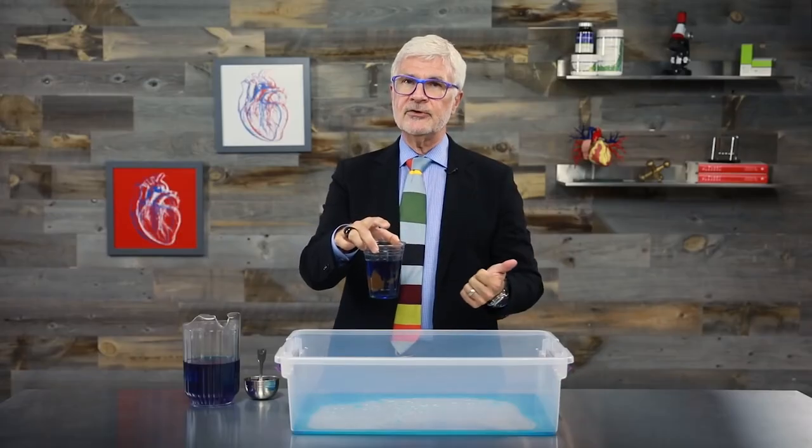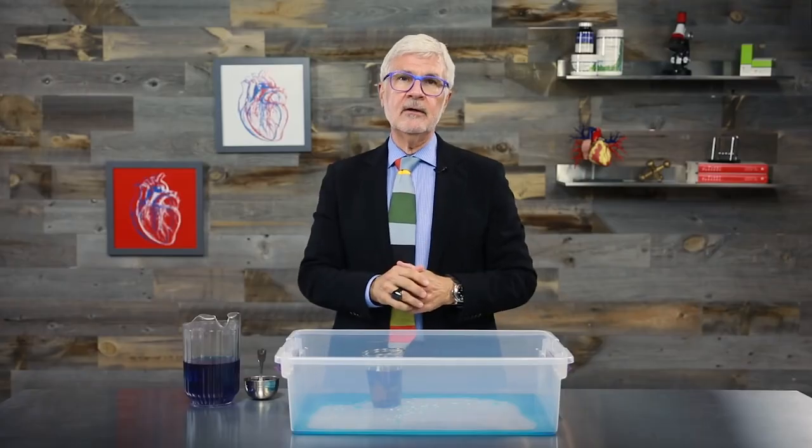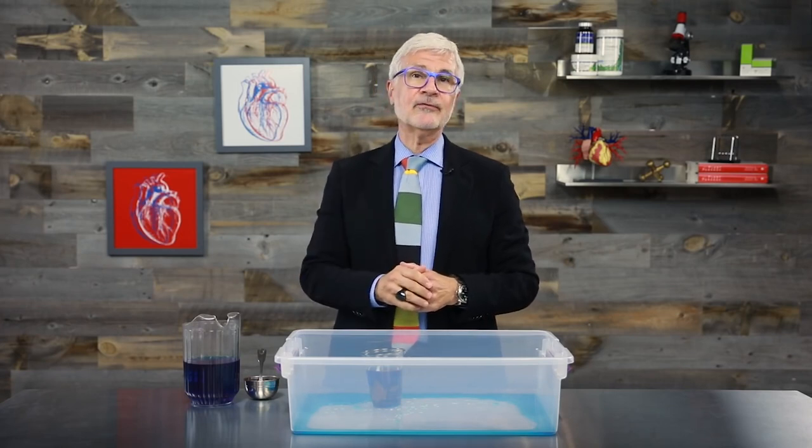This means better digestion, better health, and a longer, happier life. So make sure you get your prebiotic fiber every day and say goodbye to leaky gut. This is Dr. Gundry and I'm always looking out for you. We'll see you next time. Thanks for watching.